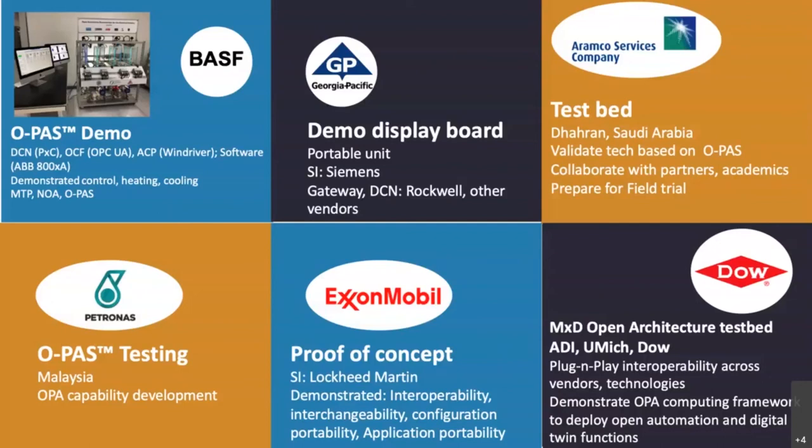The takeaway really is that operating companies are investing in and proving out open architecture systems built to the OPA standard. The idea behind this is to accelerate development, to learn from each other, and to conduct field trials and drive open process automation towards commercialization.